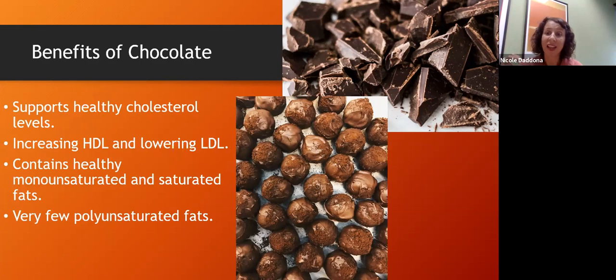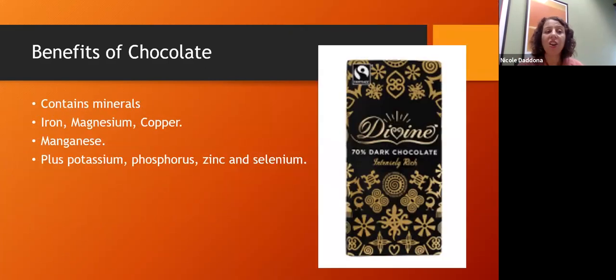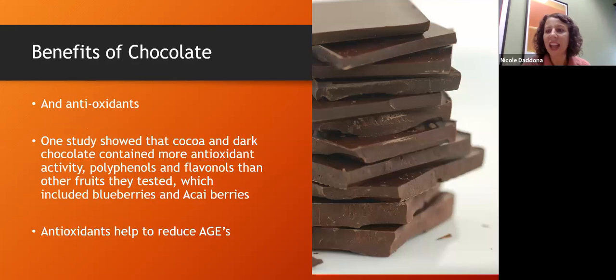Chocolate also has nutrition — minerals like iron, magnesium, copper, and manganese. Functionally, people who crave chocolate may be craving it for a reason: magnesium is one of the most common deficiencies and is needed for over 300 different chemical reactions in our body. So if you're craving chocolate, there may actually be a biological reason behind it.